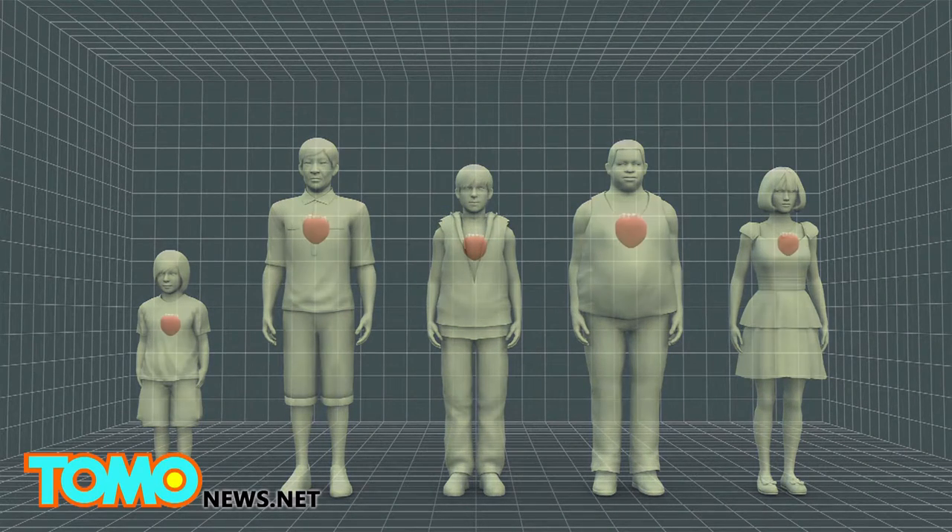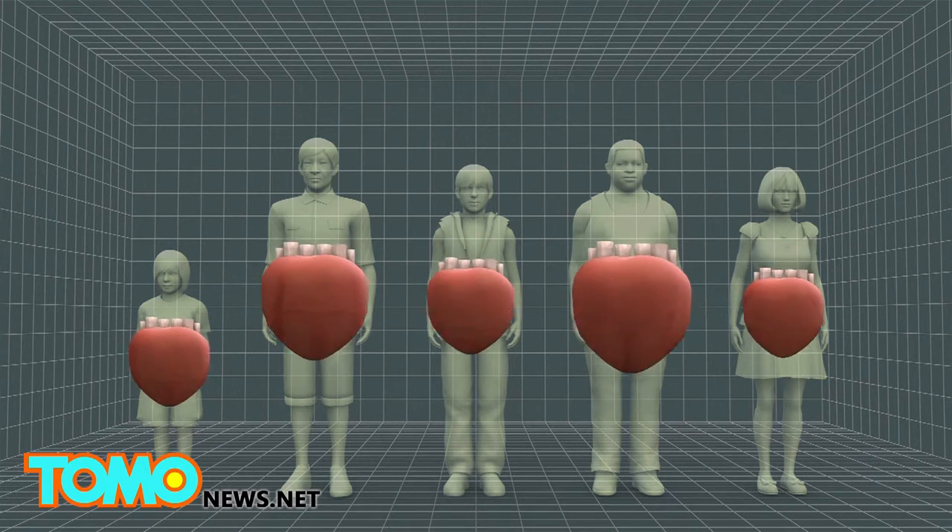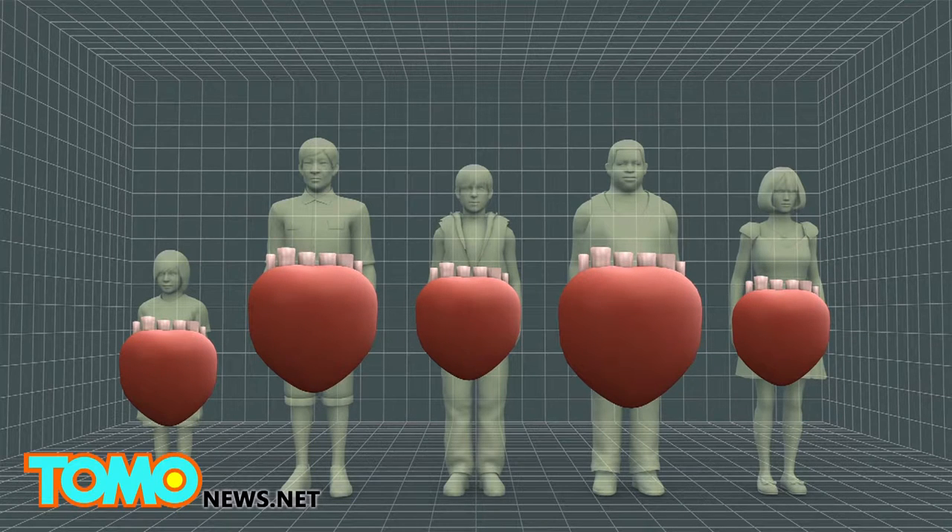If it were to be used to make a product for the market, the fact that the foam is cheap and malleable would also allow the product to be customized for individual patients.